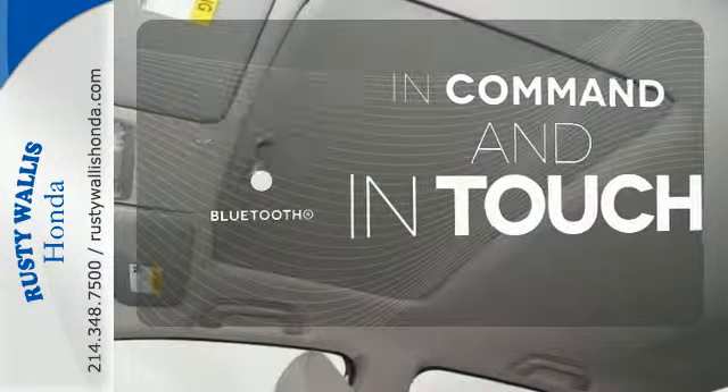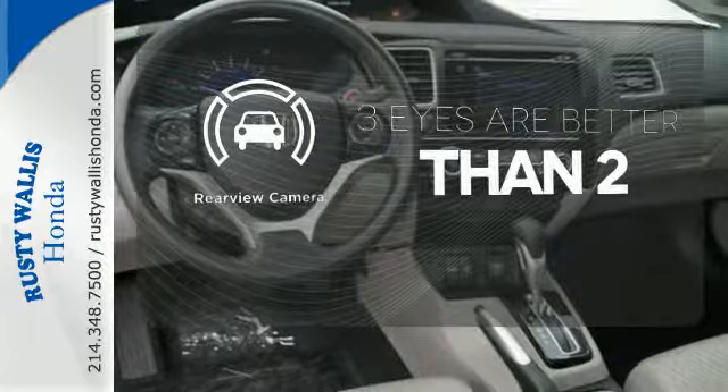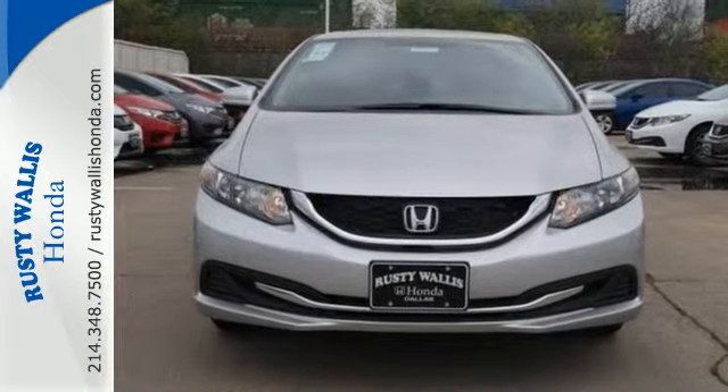Keep your hands on the wheel and eyes on the road with the Bluetooth. The backup camera gives you a clear picture of what is behind you. Get your daily vitamin D by opening up the sunroof. Cruise in and take a look at this safe and stylish Civic today.